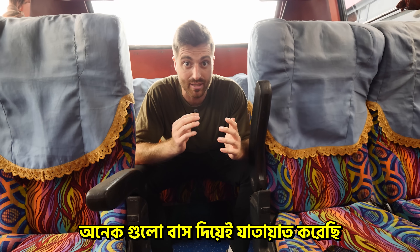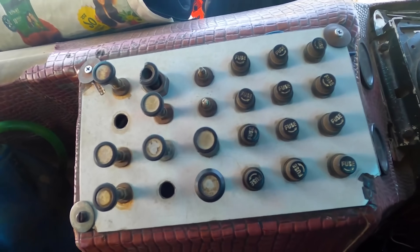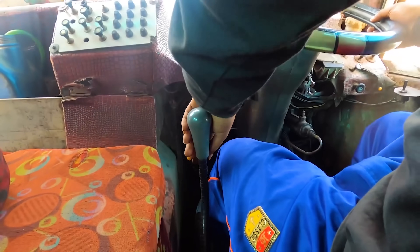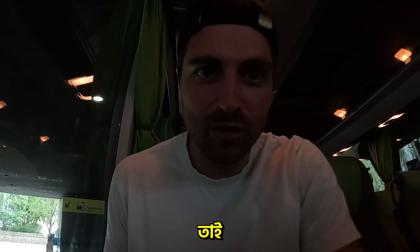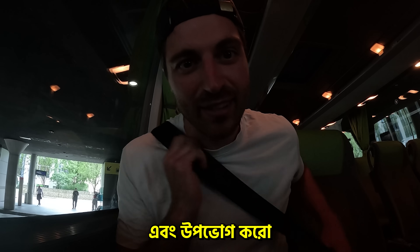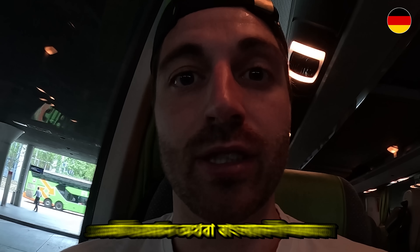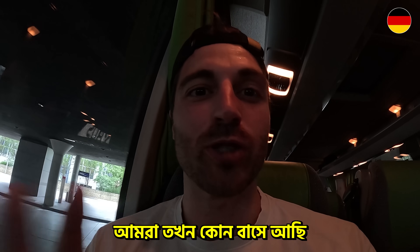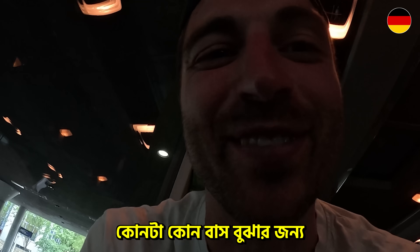I've been on so many buses the last years in Bangladesh. I will show you a little best-of, not only the ride from Cox's Bazaar to Chittagong. But we all know what you guys and girls want to see — the driving. So fasten your seatbelts and enjoy. On the top left corner you can see the German or Bangladeshi flag, so you always know which bus it is. But I'm pretty sure you don't need the flag to find out which bus it is.